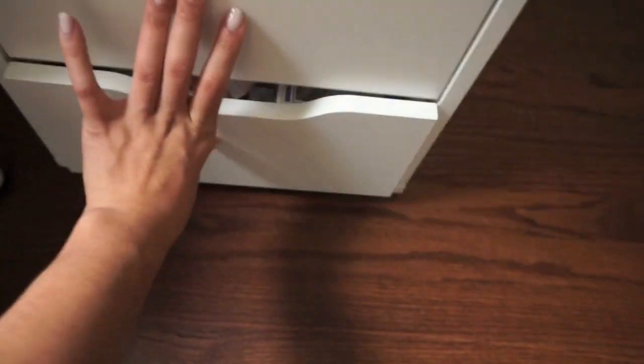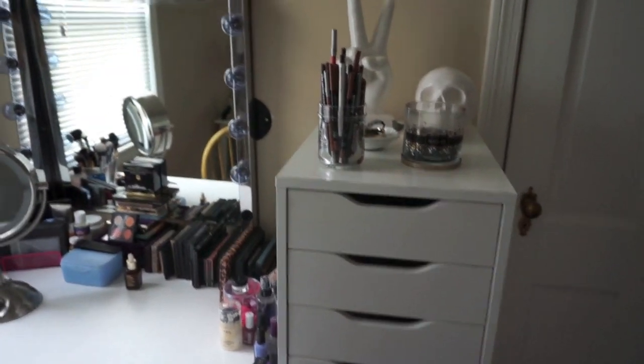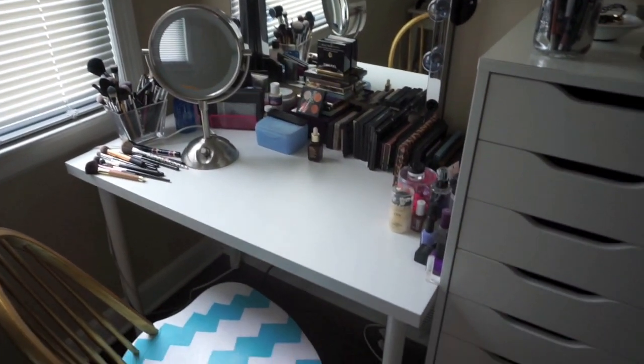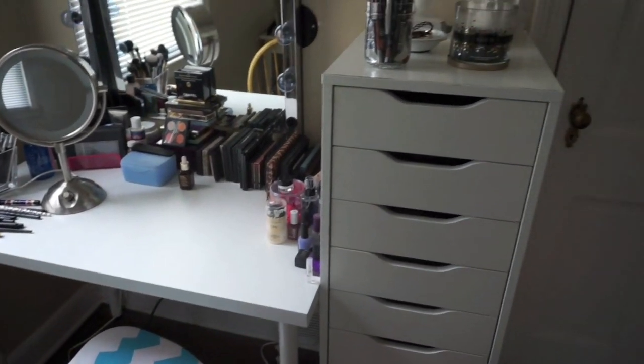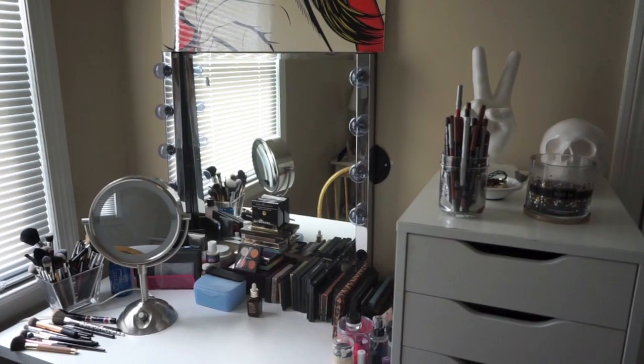So that is my makeup storage and collection — that's how I keep my makeup. Let me know if you guys have any tips for me, ways that I can store things better. I hope you guys like this video, I'll see you guys next time!